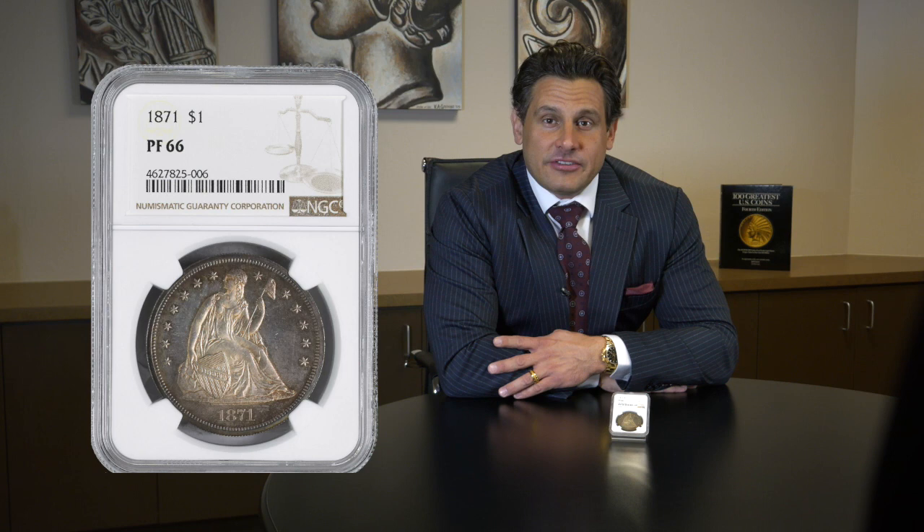Today's featured coin is a Proof 66 1871 Liberty Seated Dollar. The 1871 Seated Dollar had a mintage of only 960 proof coins originally struck.